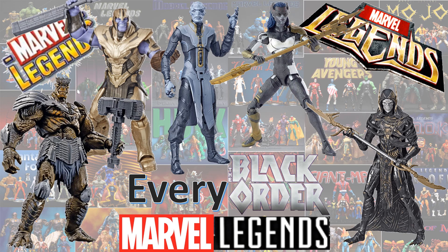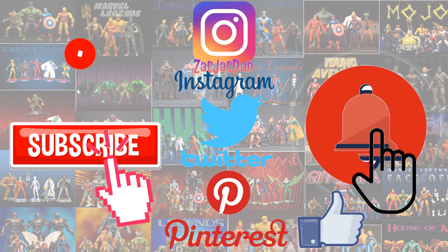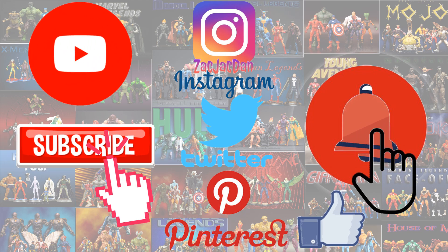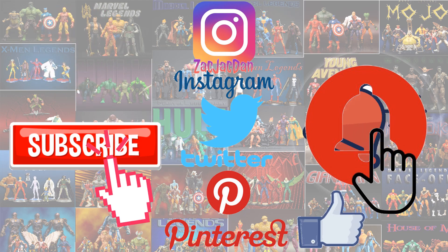Guys, I hope you enjoyed this video. Leave any kind of comments, hit that notification bell so you're aware of any of the new videos that I have. Subscribe to the channel if you haven't already, hit that thumbs up and I'll talk to you guys later. Don't forget to check me out on Instagram, Twitter, and Pinterest - you can find all the photos that you want of these videos.